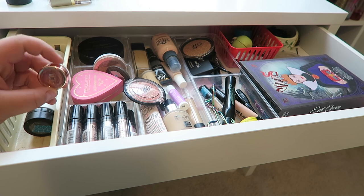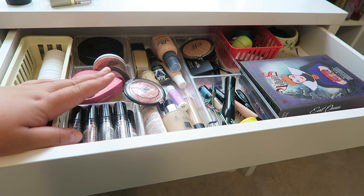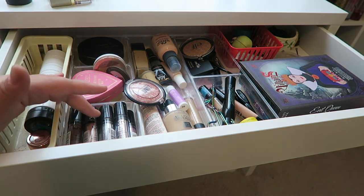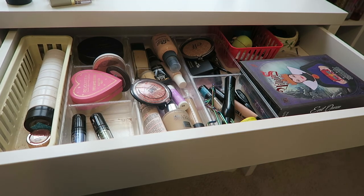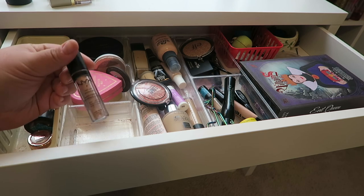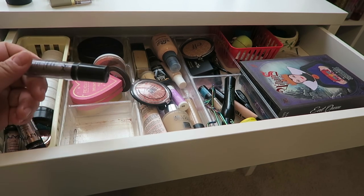I also have this little Tarte Single Shadow in the shade Frosé. It's very pretty, so I'm going to keep this with my ColourPop shadows. Right over here I have my NYX Rolmon Shimmers — they're like a glitter and you use glitter glue to apply them. They're beautiful, but I don't use all of these shades, so I picked three to keep: Nude, Salmon, and Taupe. The rest are going back in my collection.